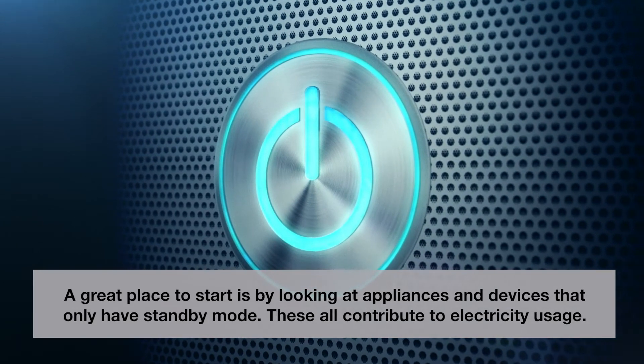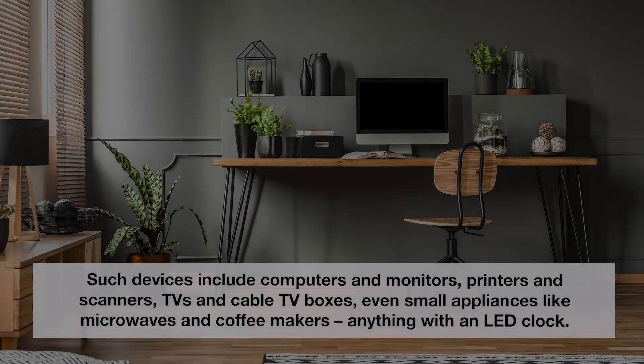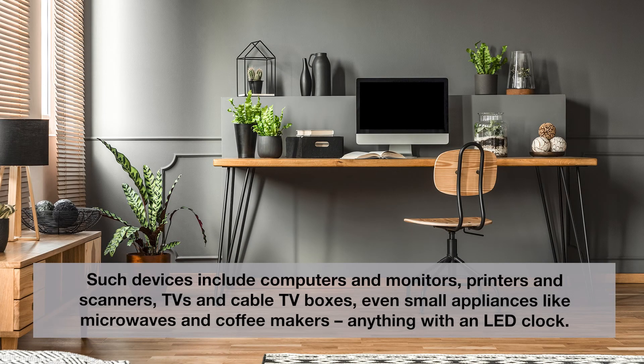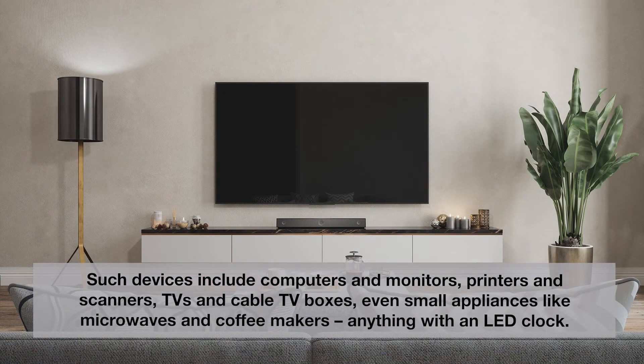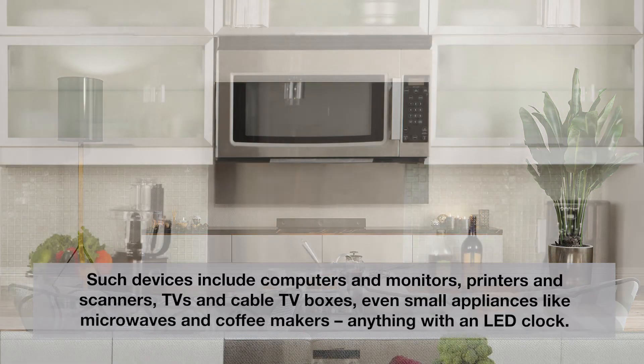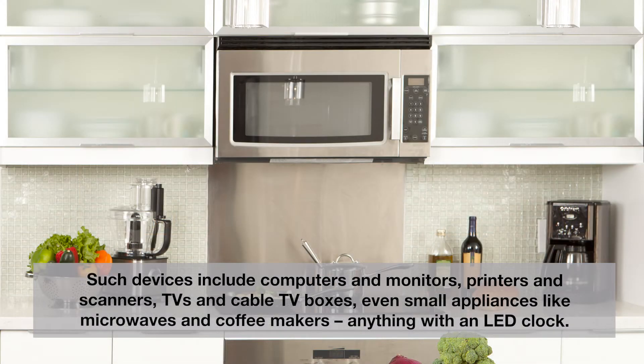These all contribute to electricity usage. Such devices include computers and monitors, printers and scanners, TVs and cable TV boxes, even small appliances like microwaves and coffee makers, and anything with an LED clock.